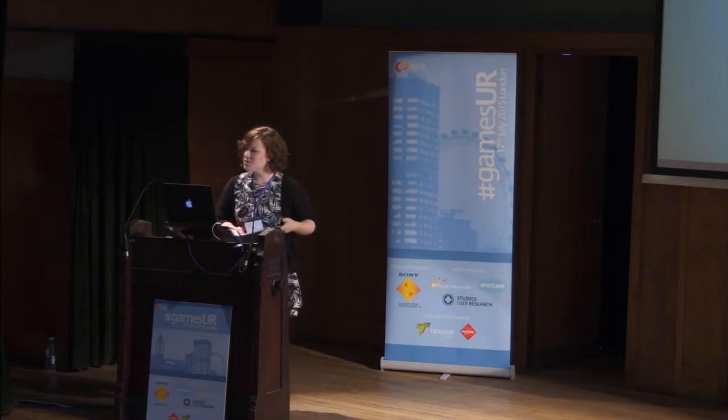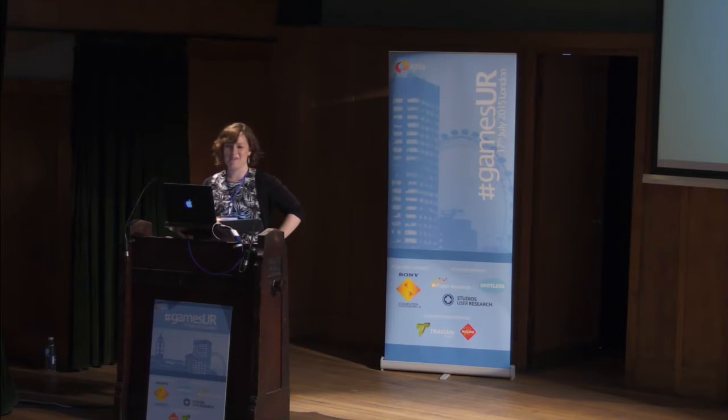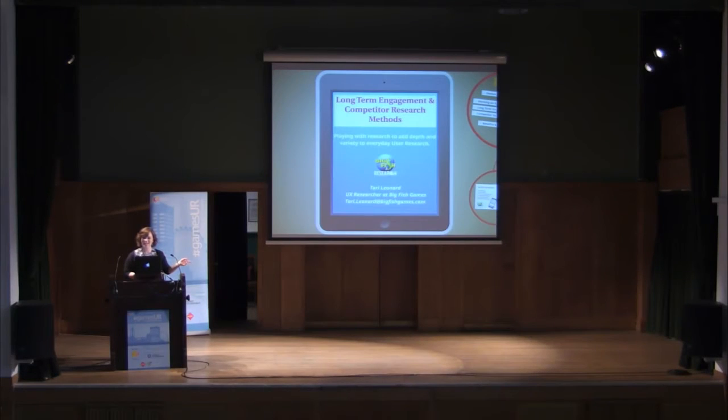Hello, everyone. My name is Tori Leonard. I'm a games user researcher at Big Fish Games in Seattle, and I'm really happy to be here today. It's been a long time since I've been back in London. I actually got my master's degree at UCL in their digital anthropology program here a few years ago, but I still managed to get lost in Bloomsbury on my way here this morning, so I should probably come back more often.